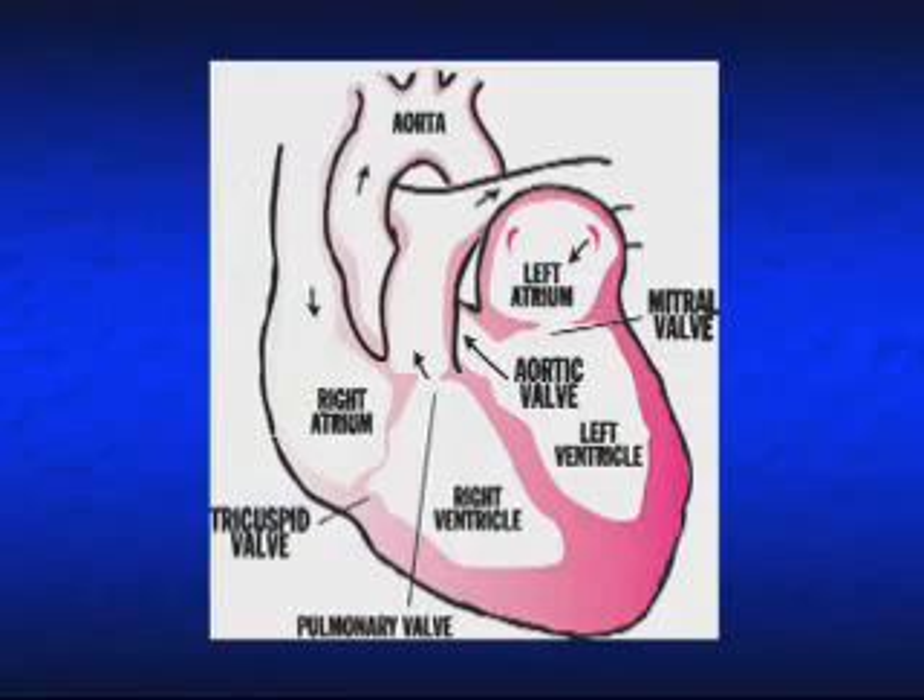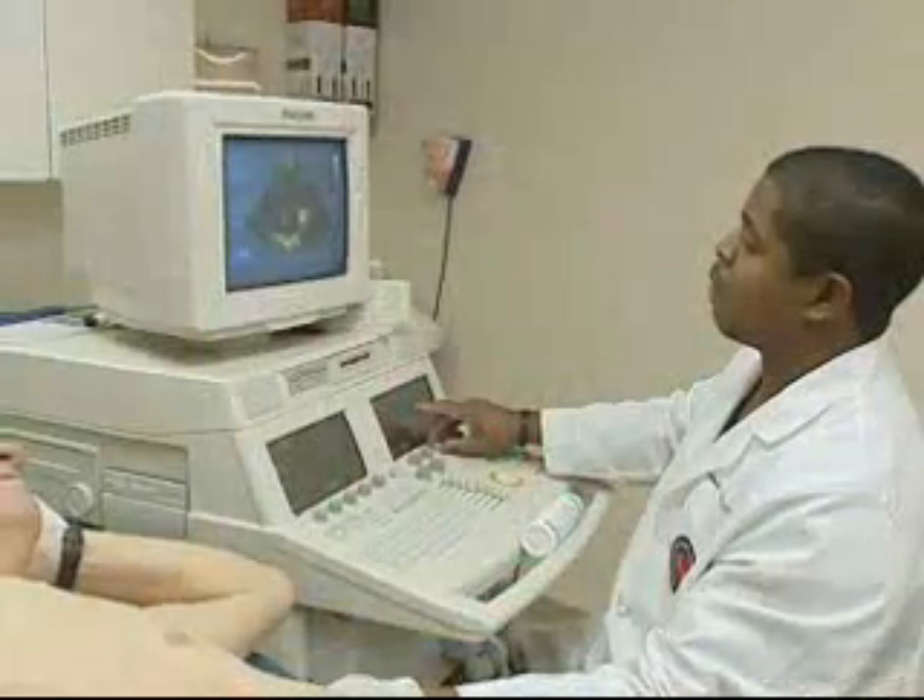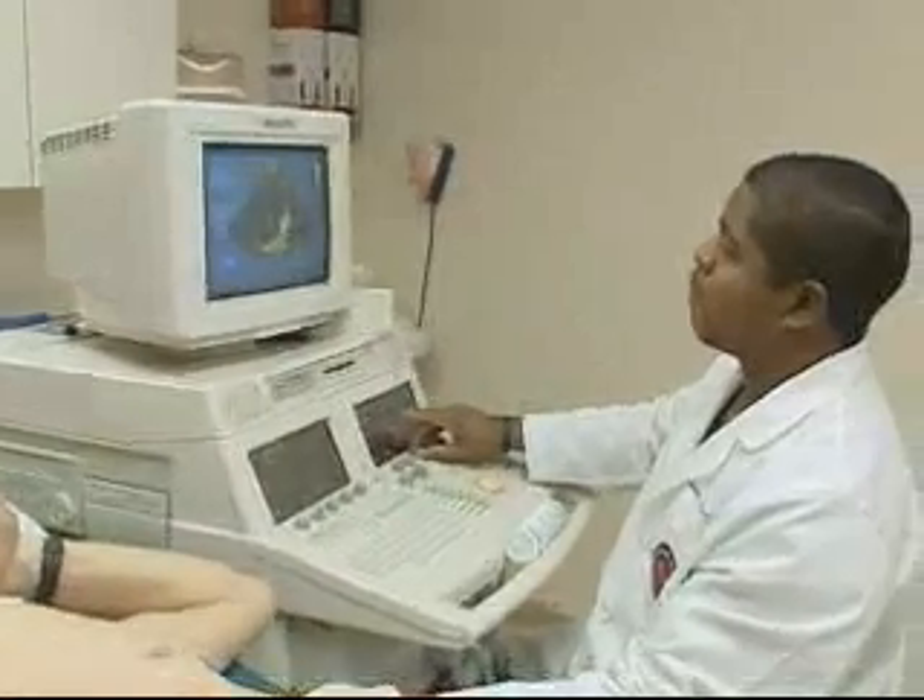An echocardiogram is a test that uses ultrasound waves to examine the heart. It is a safe and painless procedure that helps doctors diagnose a variety of heart problems.